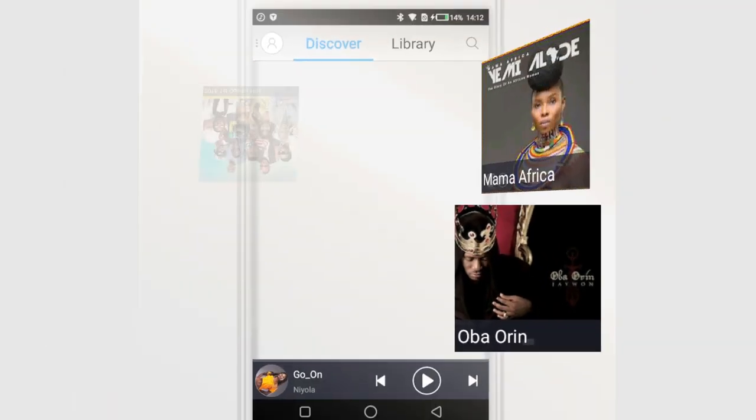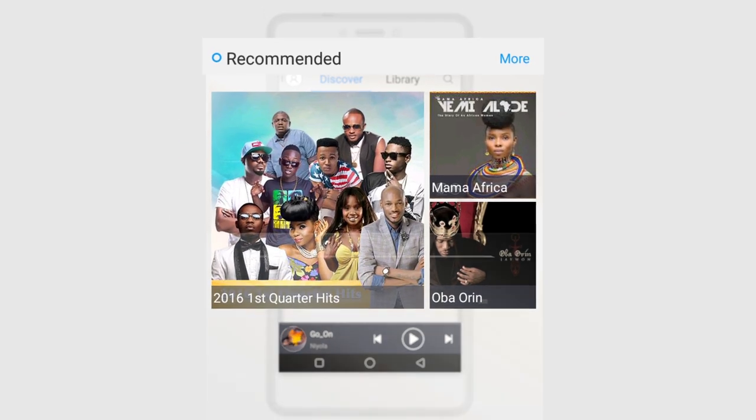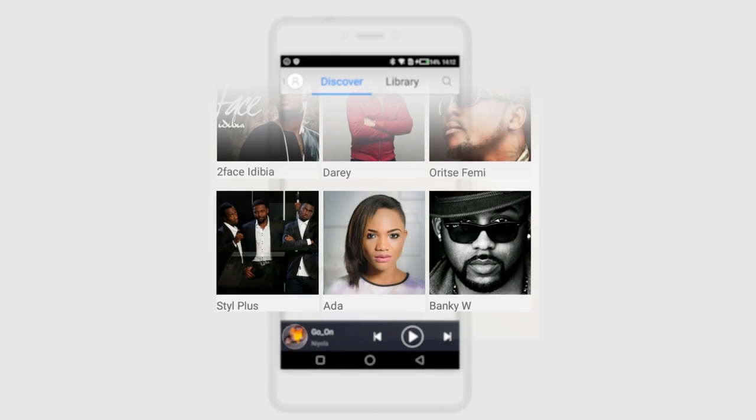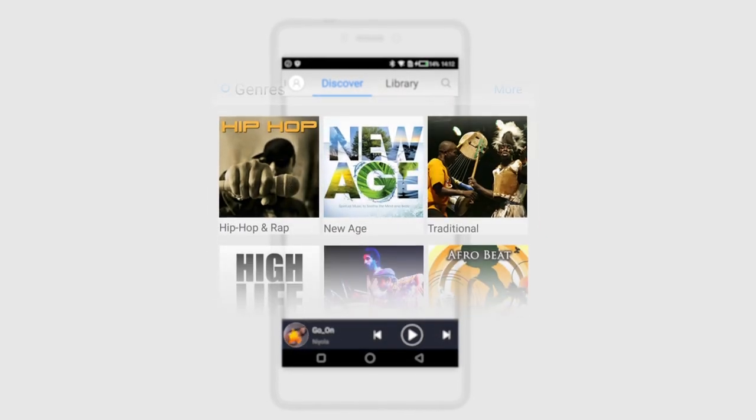Through the Boom Player app, users will have access to a huge catalog of music and videos from Africa and international artists, which they can download and stream. The Tecno Boom J8 is the smartphone that perfectly combines design, performance, and superior audio production.